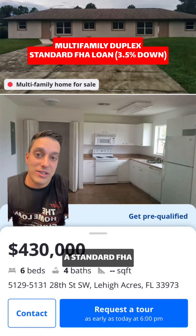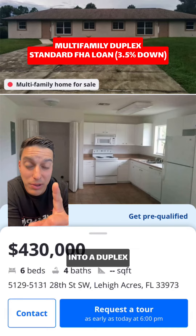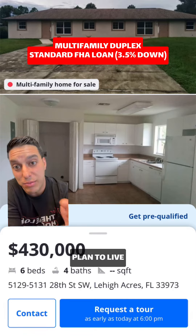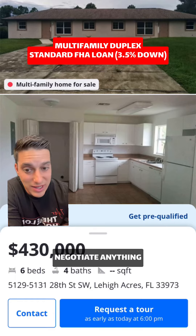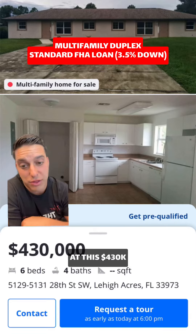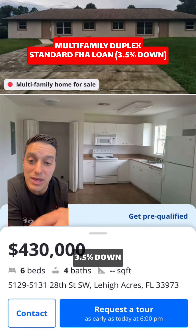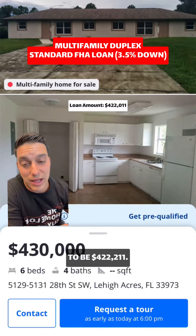We're going to do this as a standard FHA loan. What's cool about the FHA loan is that you can get into a duplex like this with only three and a half percent down if you plan to live on one side. If you do not negotiate anything down and purchase it at the $430,000 price and put that three and a half percent down, your total loan amount is going to be $422,211.